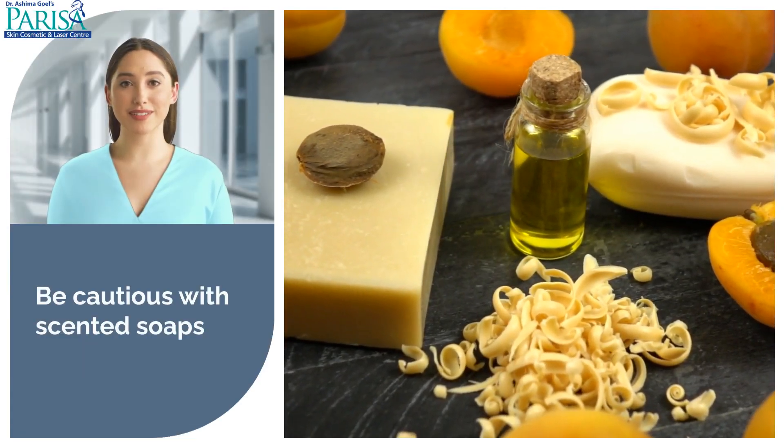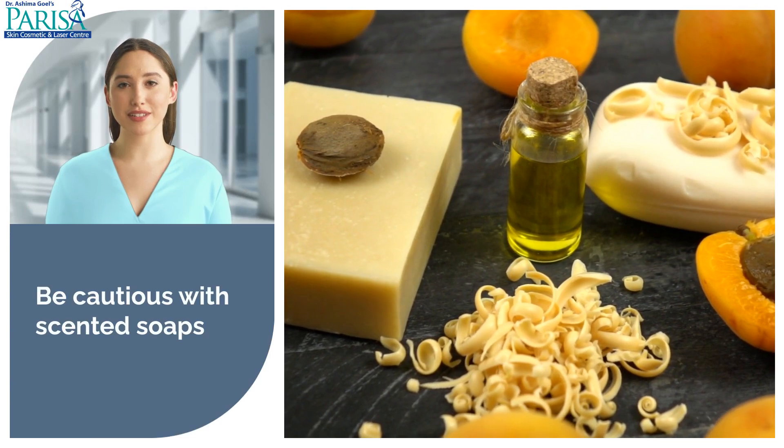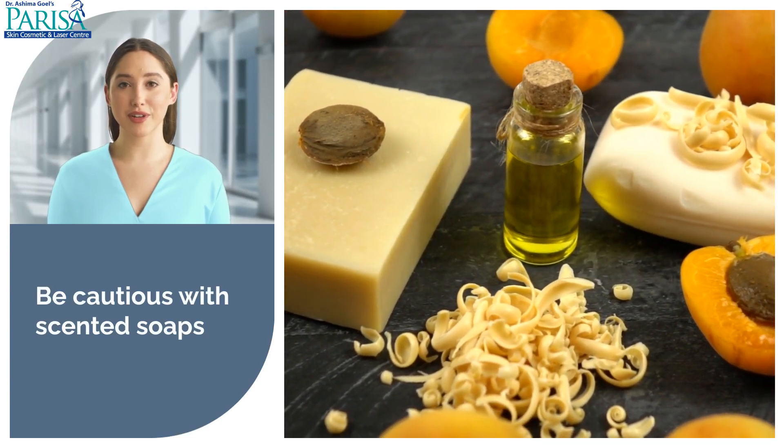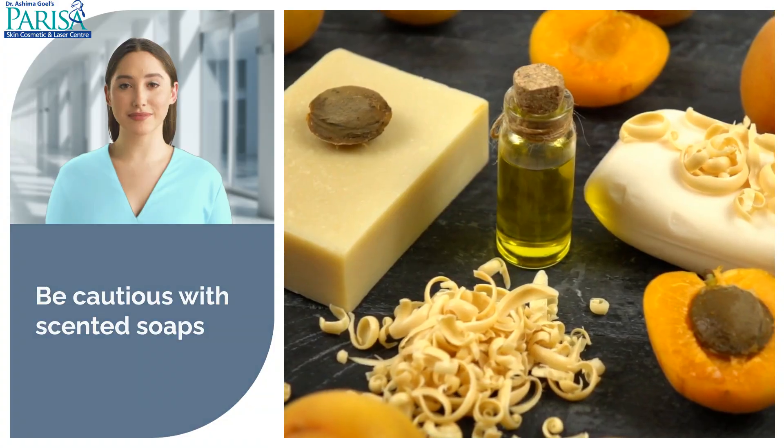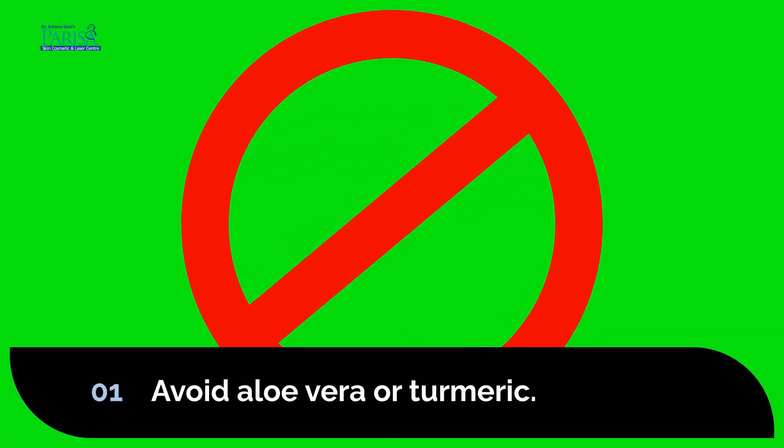Be cautious with scented soaps, as LPP on the face can spread to the body. It's crucial to avoid scented products entirely to prevent further complications. Steer clear of using aloe vera from your garden or mixing it with ingredients like turmeric, as these can cause adverse reactions, worsening your LPP condition.